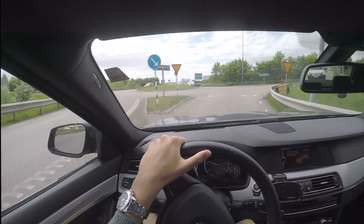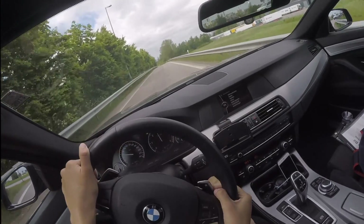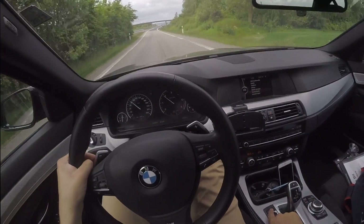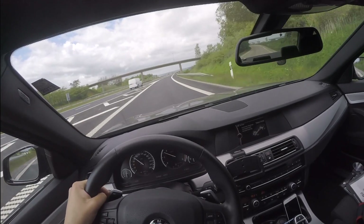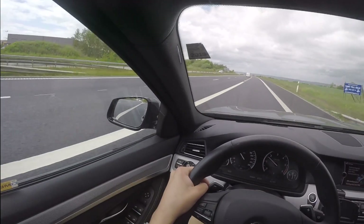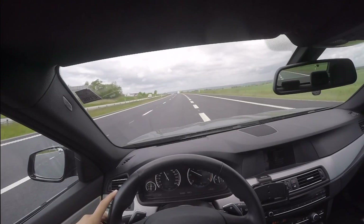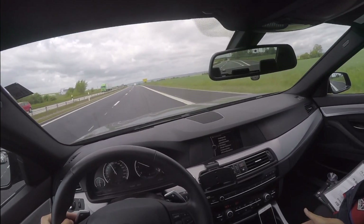Sport Plus also makes the steering even heavier and the suspension even harder. You can hold down the button to turn everything off — if it's raining you can have some fun. For now on the highway, I don't need anything else so I'll just put it in eco and cruise.